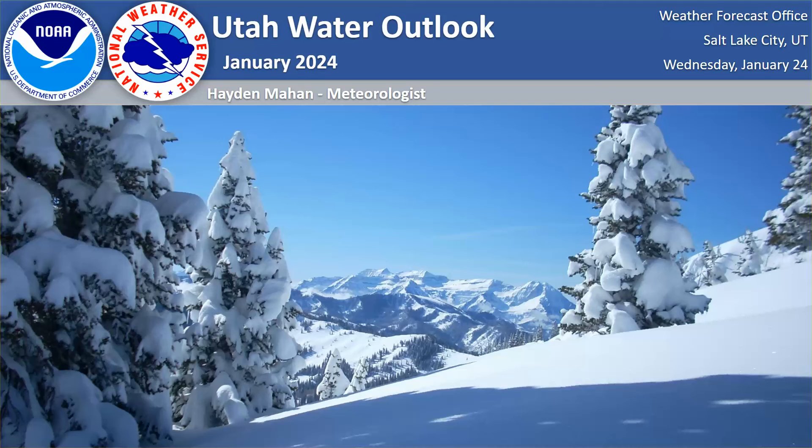Hello everyone, I'm Hayden Mahan, meteorologist here at the National Weather Service in Salt Lake City, and this is our first video in a series of videos for our Utah Water Outlook. You can find more videos like this every month through the rest of the winter and early spring as we go into the snowmelt runoff season, but for now here is where we sit as of January 2024.